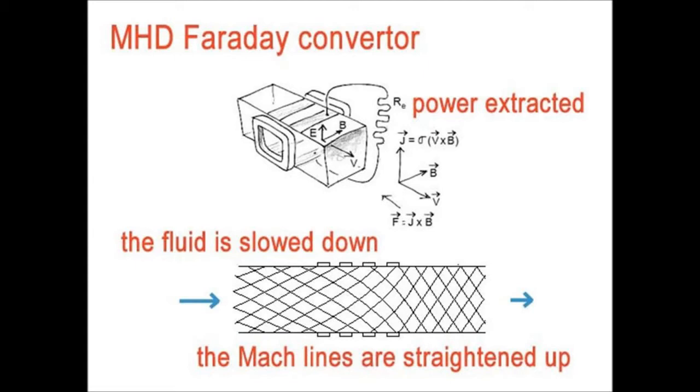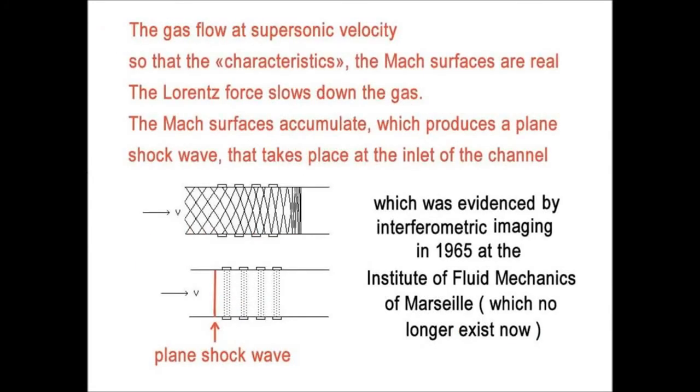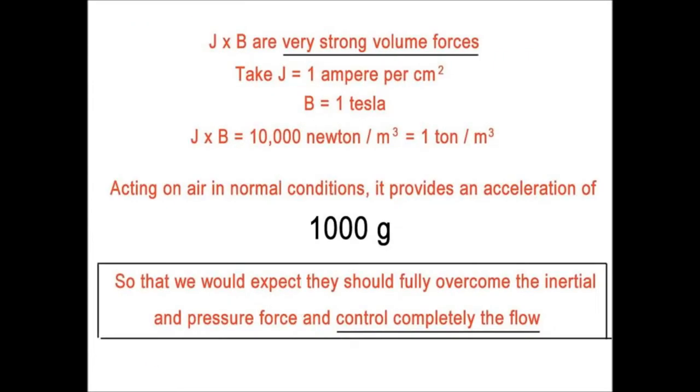If the interaction parameter is high enough, the change in the Mach lines will be so strong that a shock wave occurs, caused by the accumulation of the Mach lines. We were surprised in our experiments to see a plane shock wave installed at the inlet of the generator due to this very strong interaction parameter. This shock wave was evidenced by interferometric imaging in 1965 at the Institute of Mécanique de Fluide of Marseille, which no longer exists.